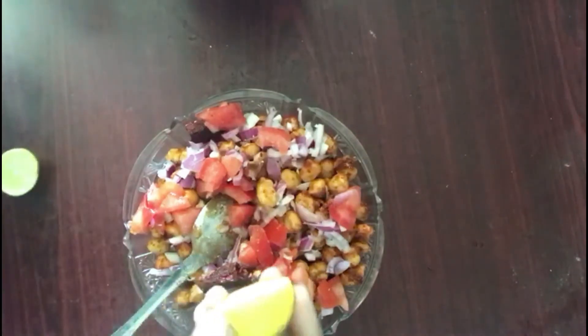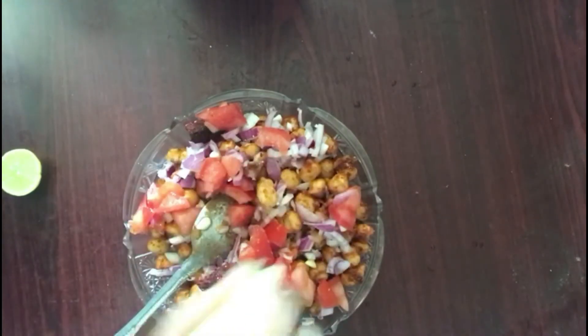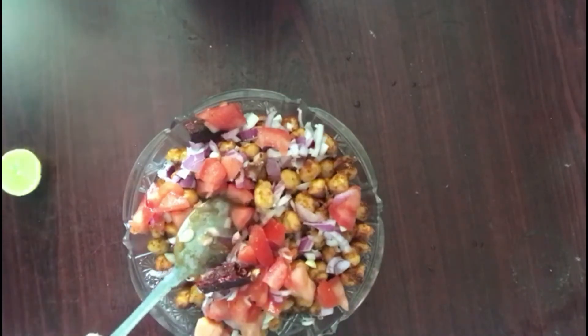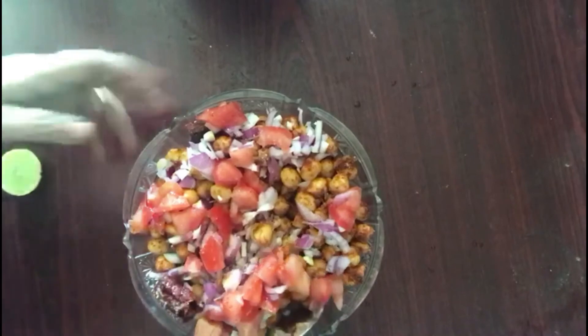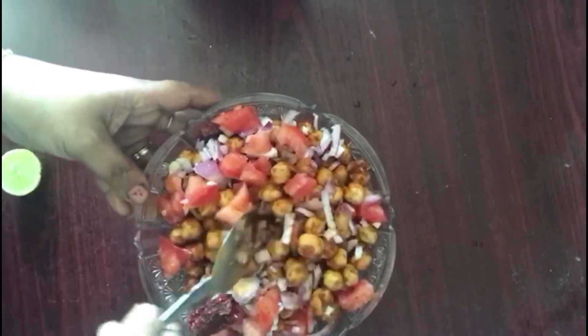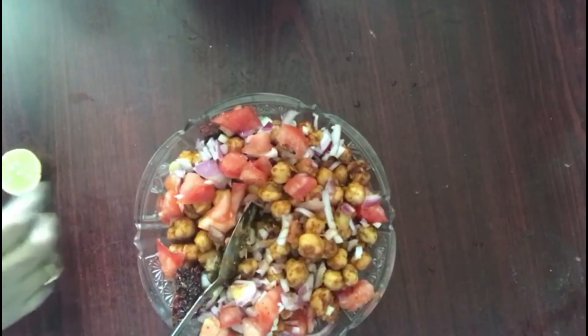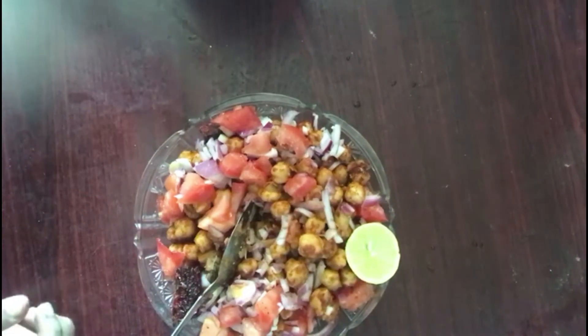Put the sauce in the water. Don't forget to try this healthy recipe. Please like, share and comment. Thanks for watching.